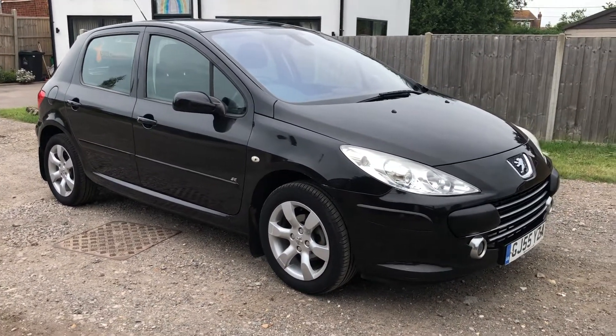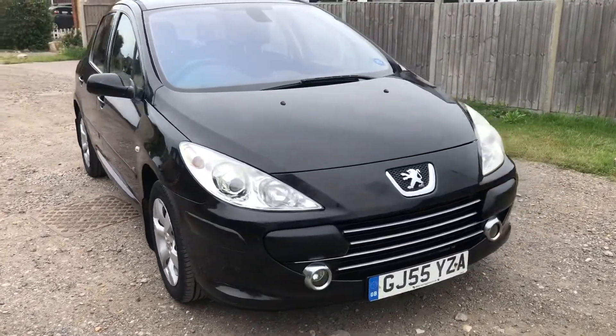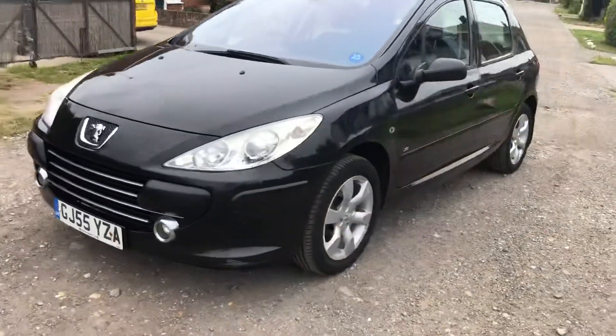2005 1.6 diesel SE in black, 307 Peugeot, having a nice clean MOT, just been valeted. It's done just shy of 70,000 miles with loads of bills and receipts.